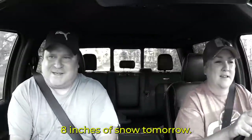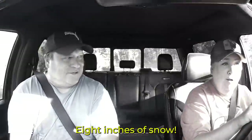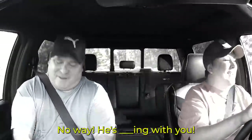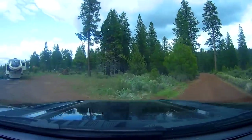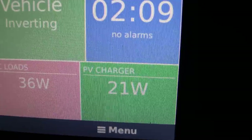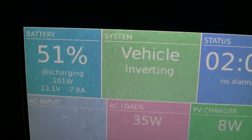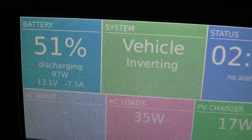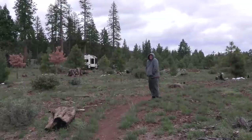Bob just sent me a text saying we're going to get eight inches of snow tomorrow. Eight inches of snow. Looks like that's it for the sun today. We're only making 20 watts or less, but our batteries are 51% full, so we're just going to have to take it easy and not use a lot of power. It's cold!